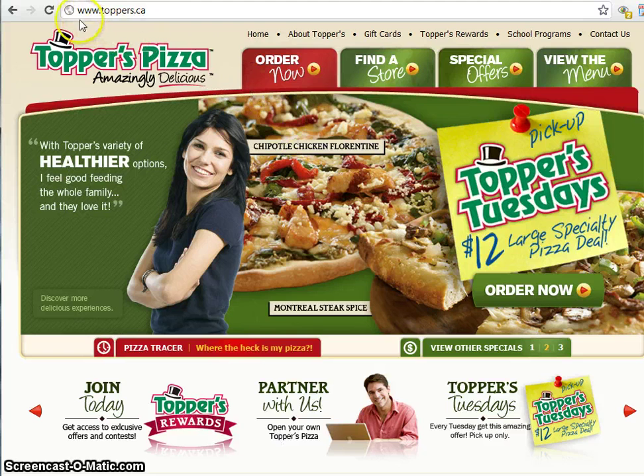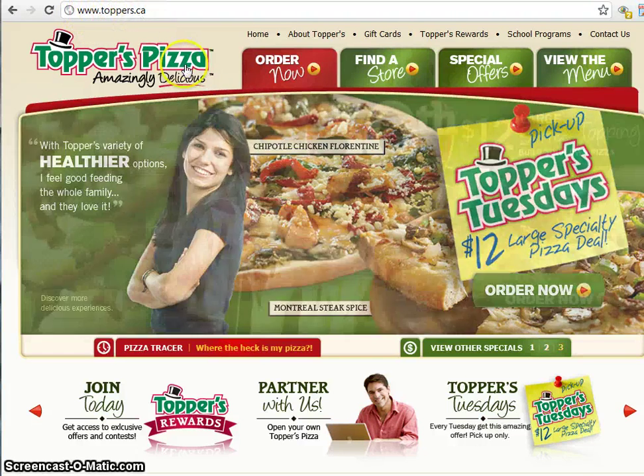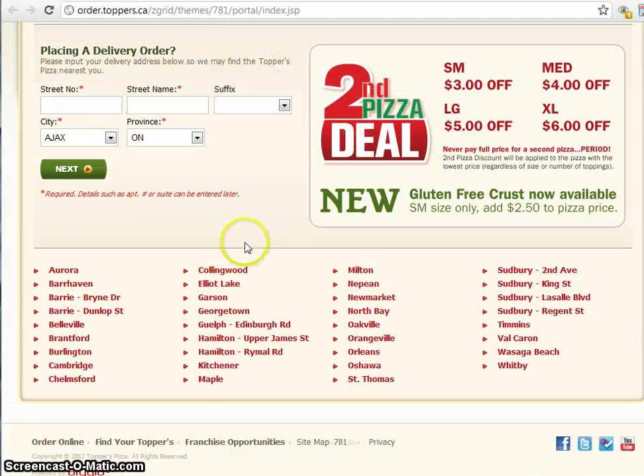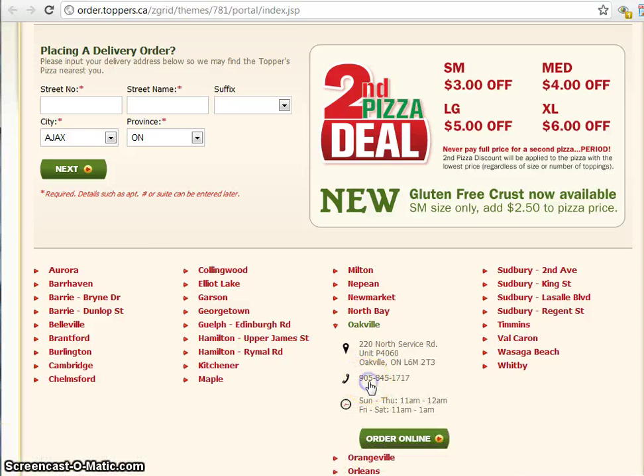The first thing we do is go to www.toppers.ca. If you click the order now button and then scroll down, you'll see all the cities listed here in alphabetical order. Here's St. Thomas right here. So we click St. Thomas, you can see the address, the phone number, and also really important when you're ordering online, you can see when the store is open.